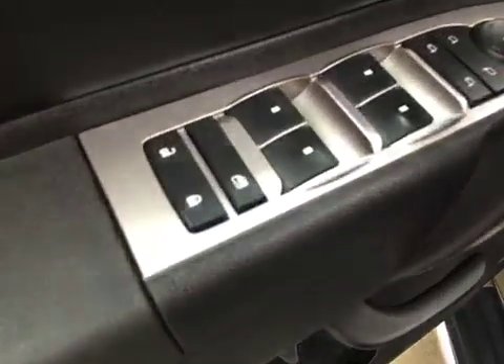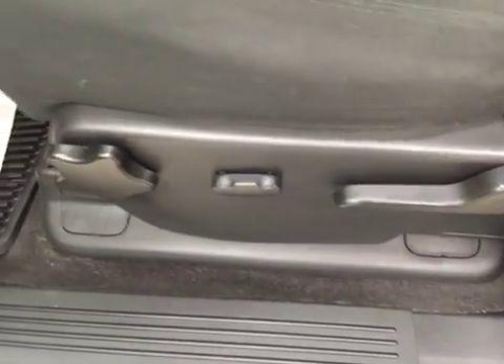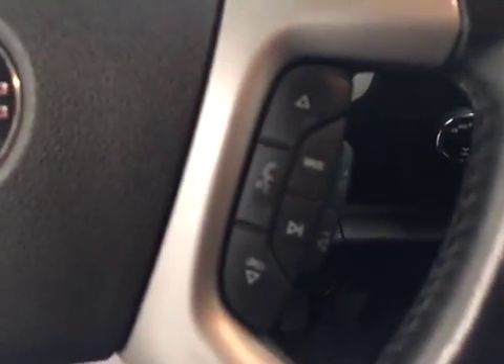For interior options we have power door locks, power windows, power mirrors, power folding mirrors, power driver's seat with adjustable lumbar control, and cruise control.